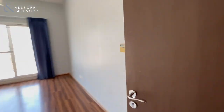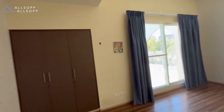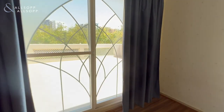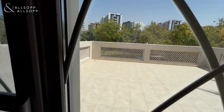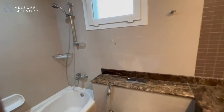The last bedroom is over here on the right. It also has a built-in closet, along with a grand terrace. Beautiful views. Built-in closet again with another bathroom.